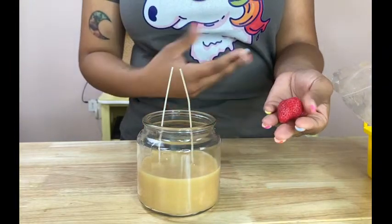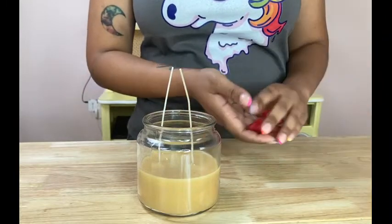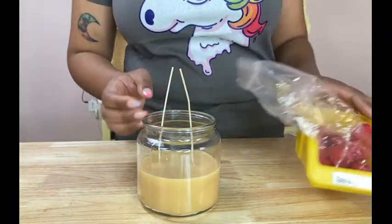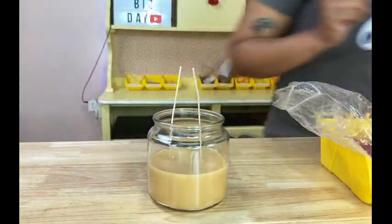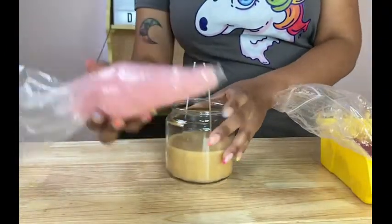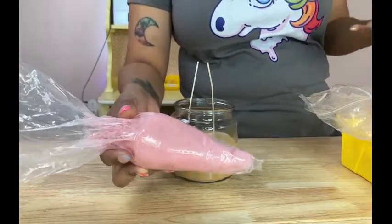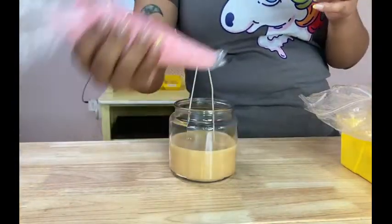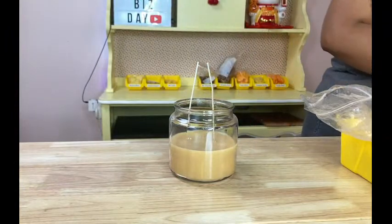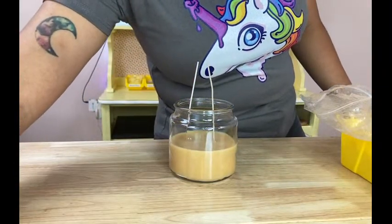We have strawberries on the side and I'm heating up some whip topping. The whip topping comes like this — it looks like piping that you would put on a cake — but I'm going to heat it up just a bit so it gets nice and soft.